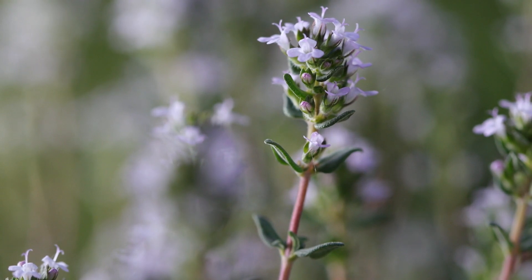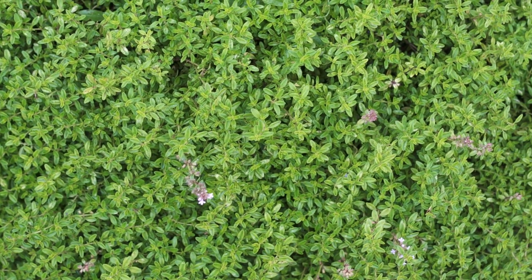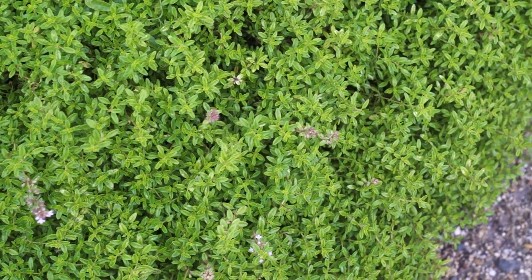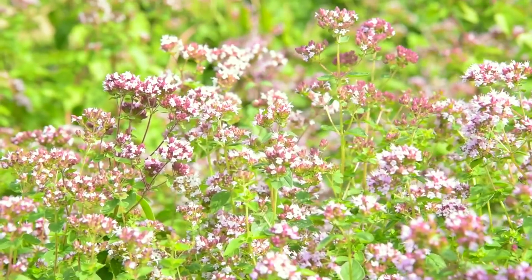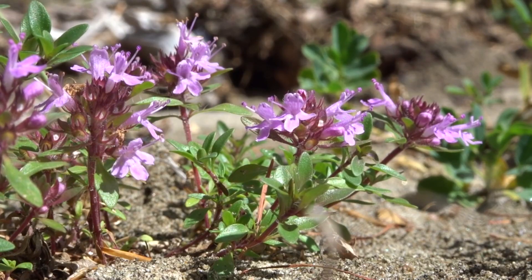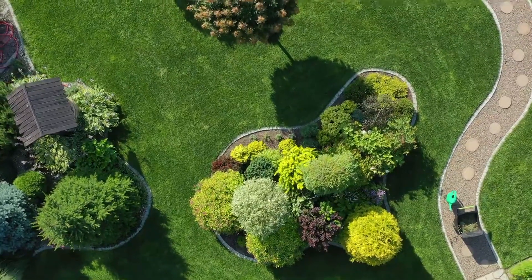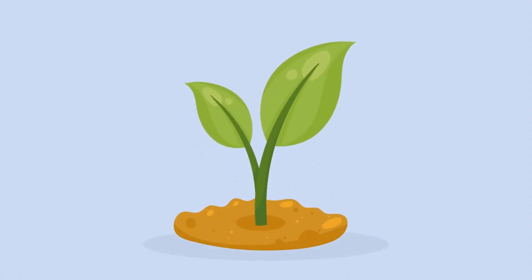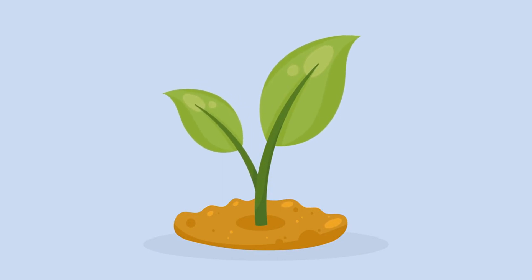For ground cover, consider incorporating creeping thyme, Thymus serpyllum, into your garden. Hardy in zones 4–9, creeping thyme is a drought tolerant perennial that forms a dense mat of aromatic foliage and tiny pink to purple flowers. This plant is ideal for filling gaps between stepping stones or for use in rock gardens. Research from the University of Vermont Extension highlights that creeping thyme not only suppresses weeds effectively, but also attracts beneficial insects like bees, promoting a balanced garden ecosystem. By selecting a mix of these resilient perennials, you can create a garden that offers year-round interest and requires minimal upkeep, enhancing visual appeal while supporting biodiversity and sustainability.